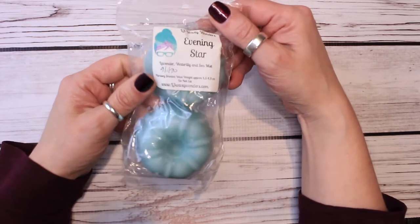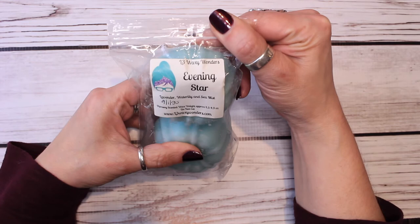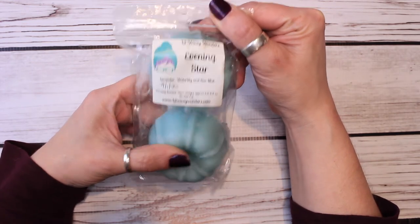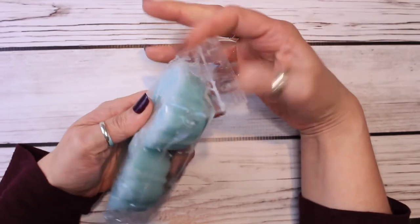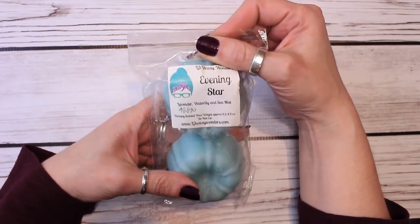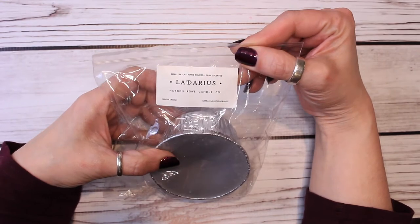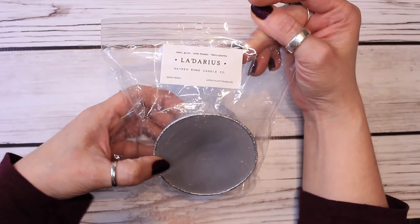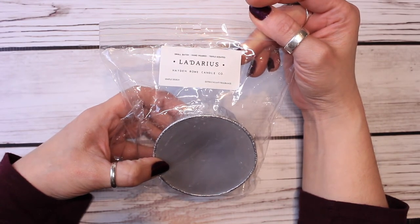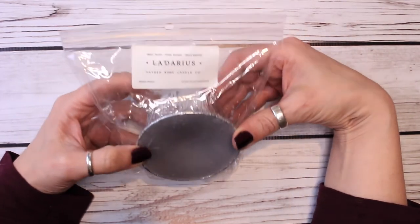And then I have a couple of Bundt Cakes from L3 Waxy Wonders. This is Evening Star — lavender, water lily, and sea mist. I'll probably just chop one up and see how much I get through on this one. The last one for the spare bathroom is from Hayden Rowe, Ladarius. I love the name. Scent notes for this are Drakkar Noir masculine clone type, featuring notes of lavender, spice, citrus, and warm cedarwood. So I thought this would be good for the spare bathroom. So those are my spare bathroom melts.